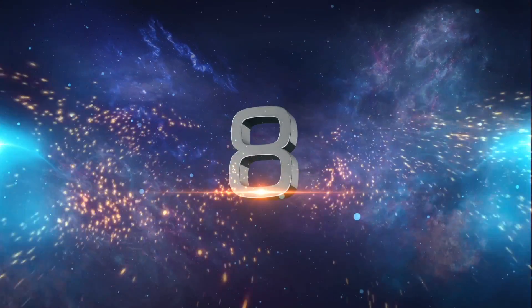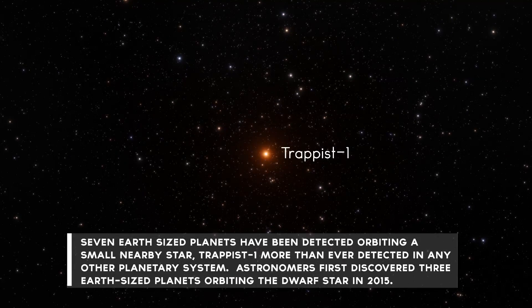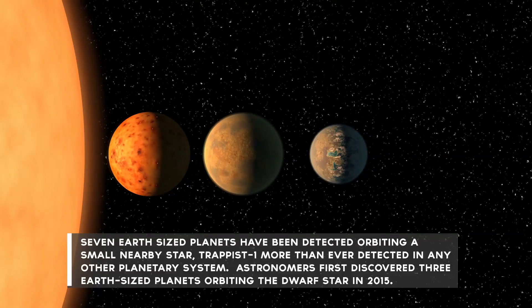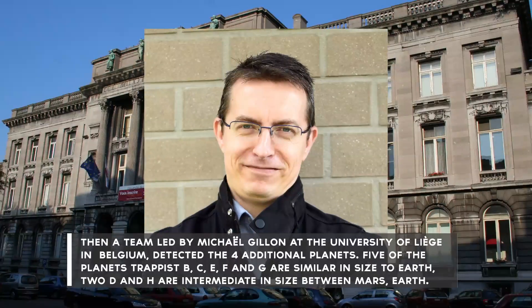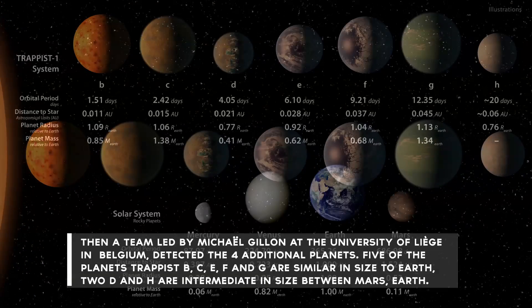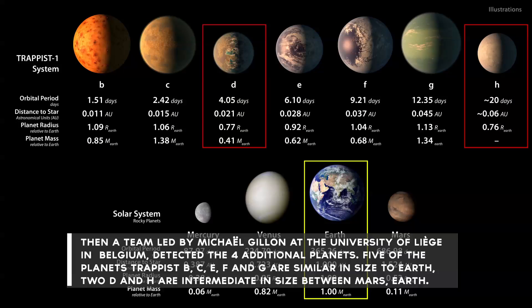Number 8: Seven Earth-sized planets have been detected orbiting a small nearby star, TRAPPIST-1 — more than ever detected in any other planetary system. Astronomers first discovered three Earth-sized planets orbiting the dwarf star in 2015. Then, a team led by Mikel Gian at the University of Liège in Belgium detected four additional planets. Five of the planets — TRAPPIST-B, C, E, F, and G — are similar in size to Earth, and two, D and H, are intermediate in size between Mars and Earth.